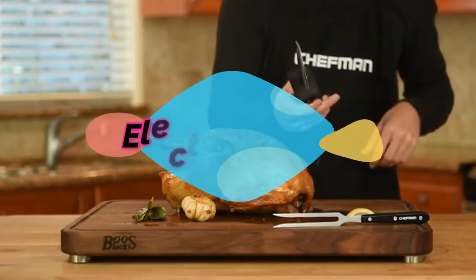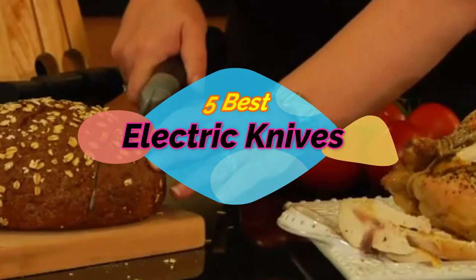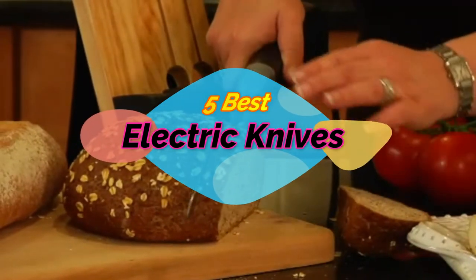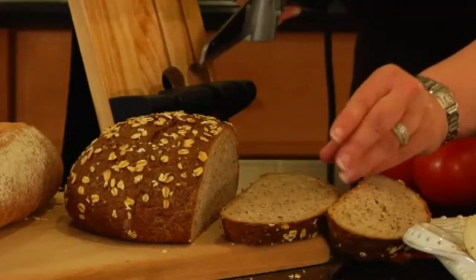Hi, welcome to my another video. Today I will help you choose the 5 best electric knives on the market. I am trying to list those based on price, quality, and more. Subscribe to our channel and press the bell icon for latest top rated product updates.